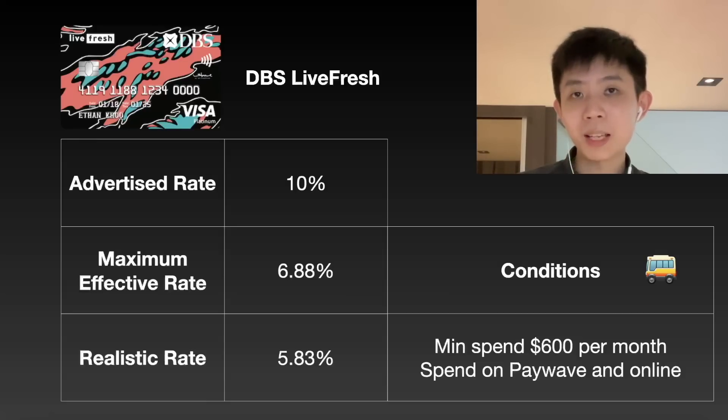The higher cashback rate on DBS Live Fresh will only work on bus and MRT, and there's no bonus for taxi or ride-hailing apps.